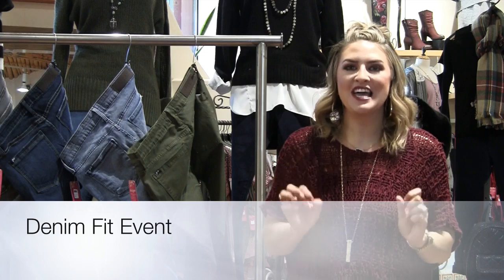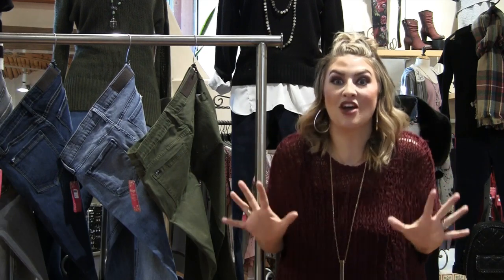Good morning, girls. It's Mariah here, and I am beyond, beyond, beyond, beyond excited to talk to you about our special this week.